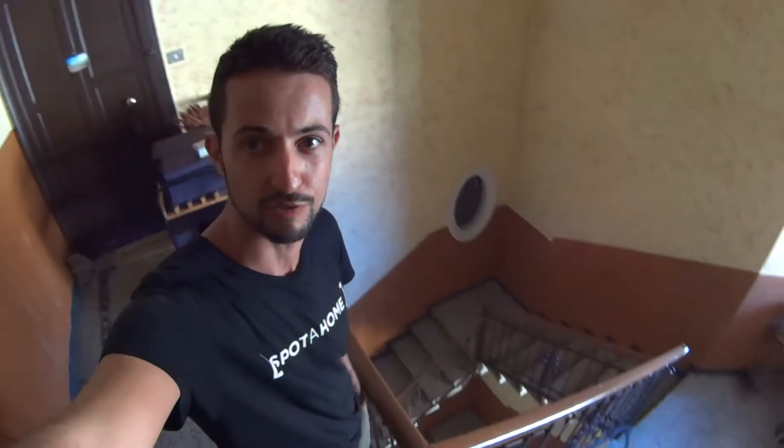Hey there! This is Matteo from Sparta Home Milano and today we are in Stadera, more precisely in Via de Santis, in order to show you a shared apartment with 2 bedrooms and 1 bathroom, which is located on the 4th floor and is accessible only through the stairs, so you have to be comfortable walking 4 sets of stairs. So let's go ahead and let me show you around.